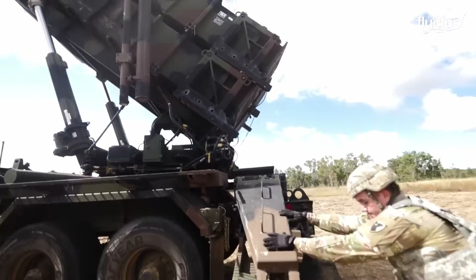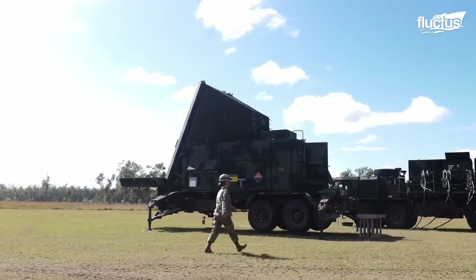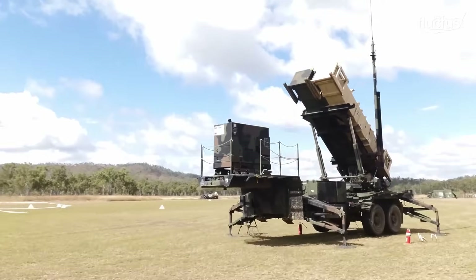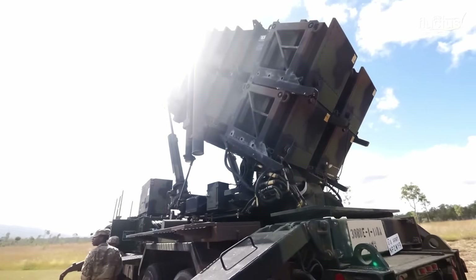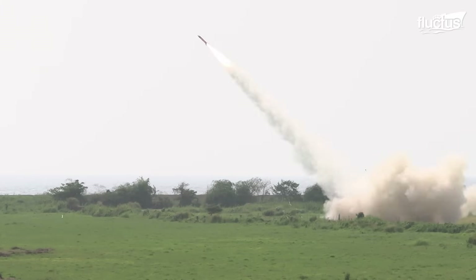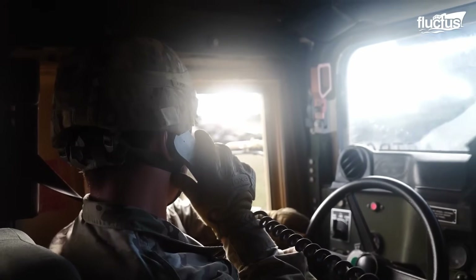Once the Patriot is installed and the checks to ensure its proper operation have been performed, the control station team remains alerted if the radars detect any threat. If a target appears within the range of the Patriot, the control instruments calculate the best trajectory to intercept, which is immediately followed by the missile launch. This weapon will move along the route calculated by the control station, giving it the precision that makes the system effective.